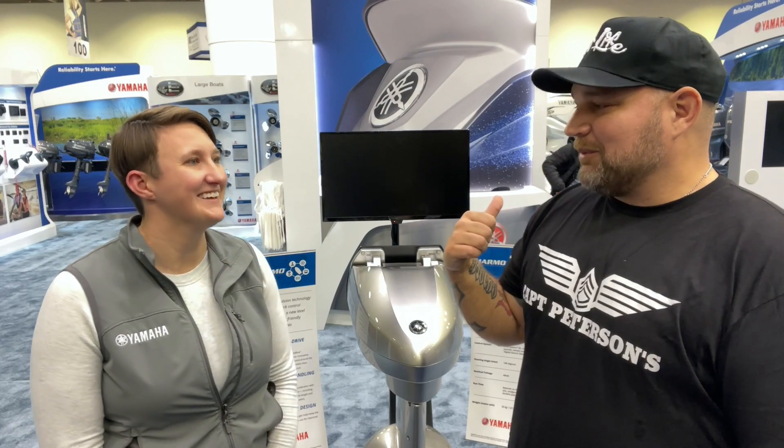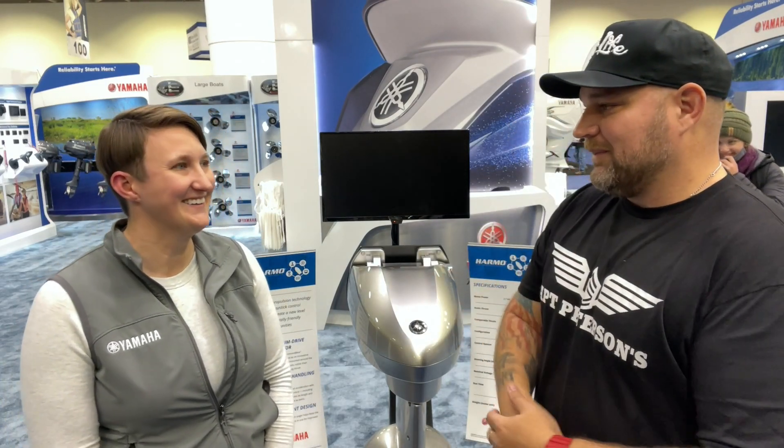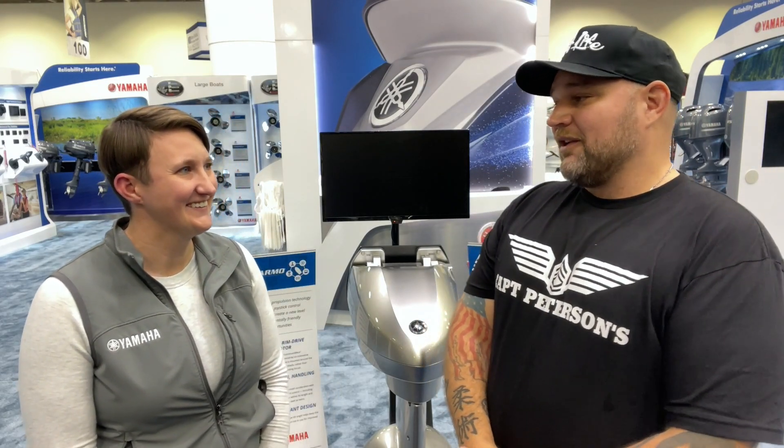So you can trim it up really high and spray people behind you? Yes. Do people do that? No. We should definitely do that on video someday. I mean, that's something you do anyway if you're running a regular outboard, but with this one you can get really good with it. Exactly.